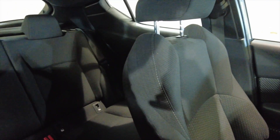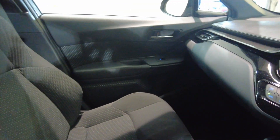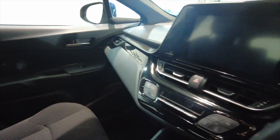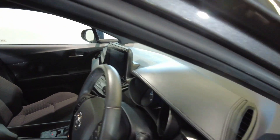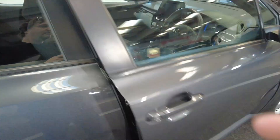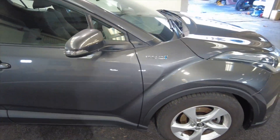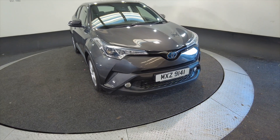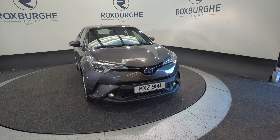Lovely car this, really nice low mileage, in excellent, excellent condition. Very, very popular cars here at Roxburgh — you do see a few and they tend to go out the doors very quickly. So if you are interested in this vehicle or any of our vehicles here at Roxburgh, you can always visit our website or just give us a call today.